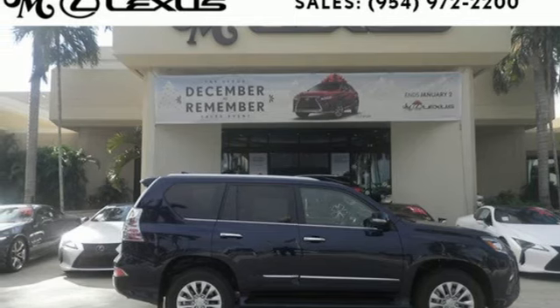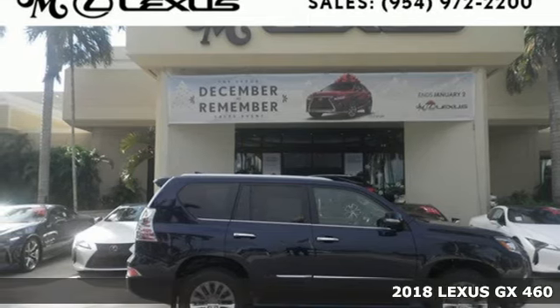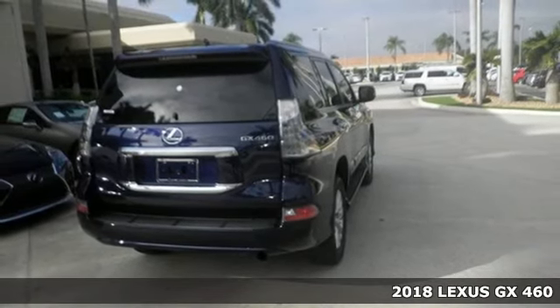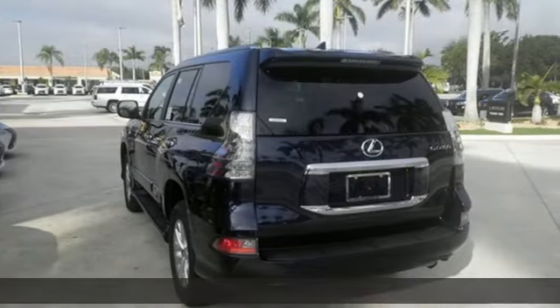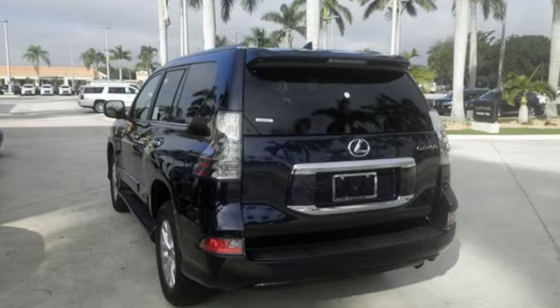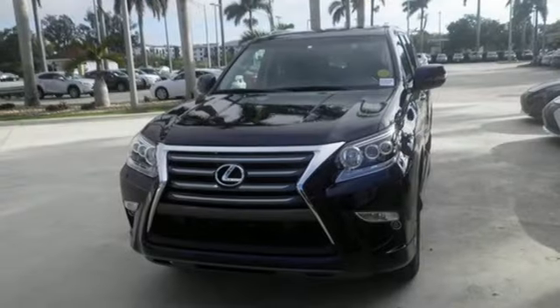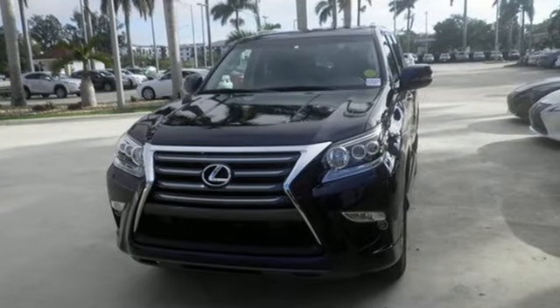It's a 2018 Lexus GX. Strong and feisty, elegant and refined, you'll find it all in the GX460. The beautifully sculpted exterior screams for adventure and delivers with a powerful 4.6-liter V8 engine and full-time four-wheel drive with active traction control.